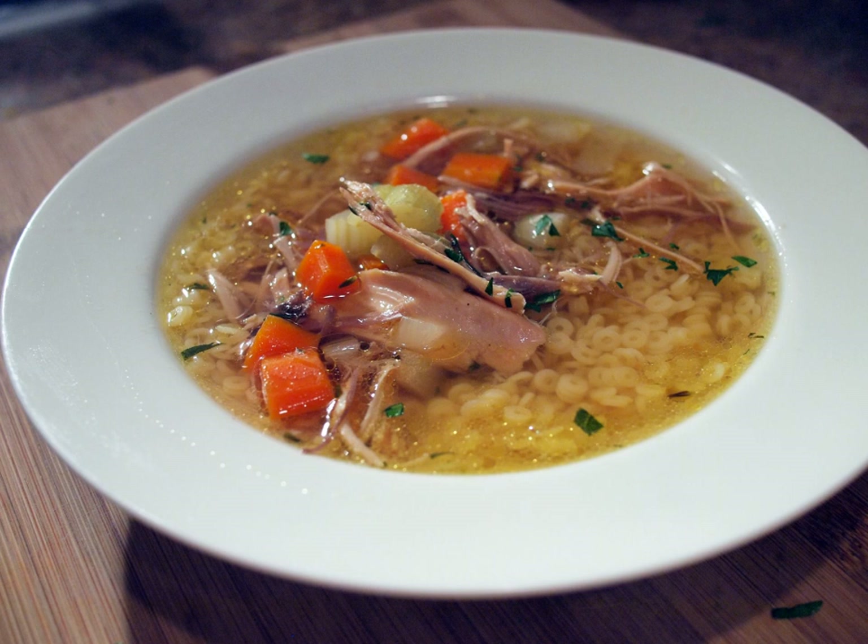Caldo de gallina, the Peruvian form of chicken soup, is made with whole pieces of chicken instead of chopped or shredded chicken, along with potatoes, egg noodles, and hard-boiled eggs. Lime wedges and chili or ají pepper paste are added as condiments.